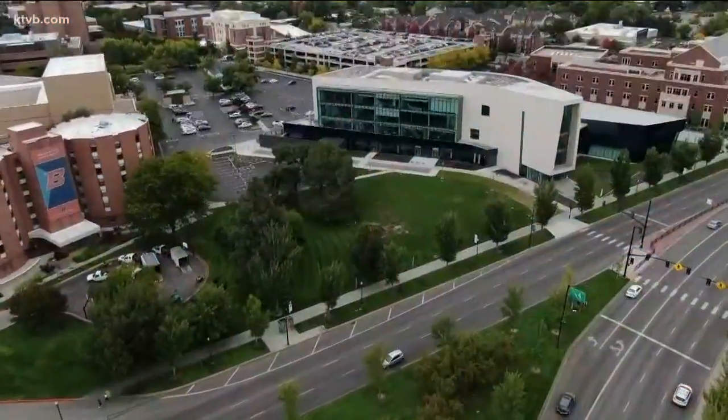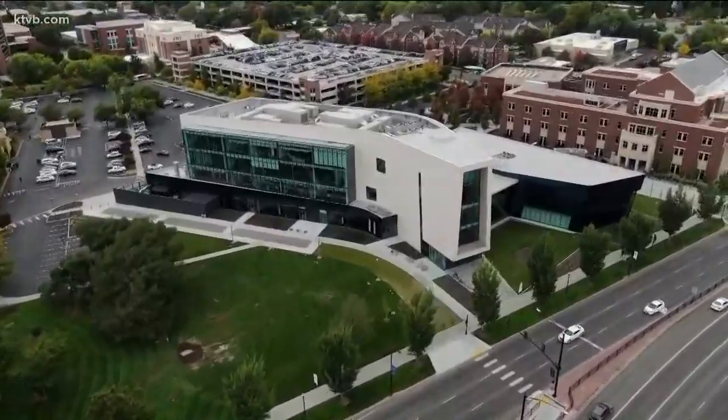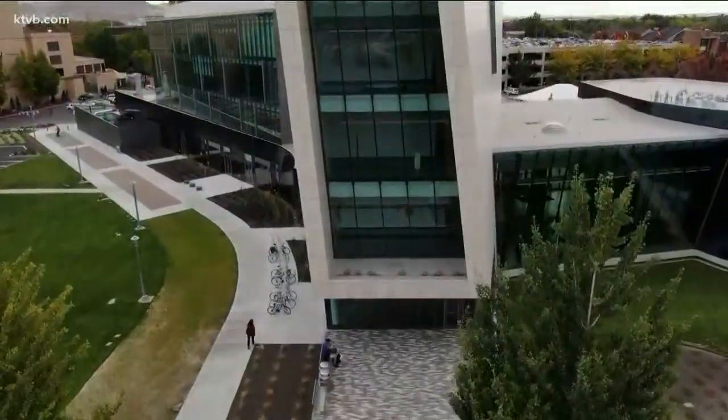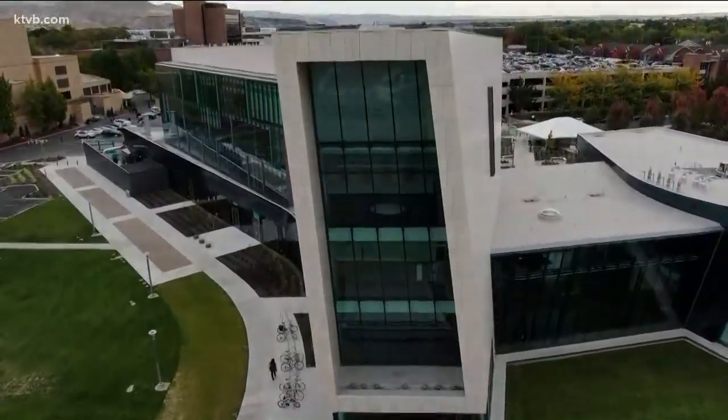Also this afternoon at the university grand opening for the new Center for Visual Arts. This is the Sky 7 drone video you're about to see from above — this building sits alongside Capitol Boulevard, just south of the river. It is awesome to see as you're driving down that road. Chase Befelds brings us an awesome look inside as well.